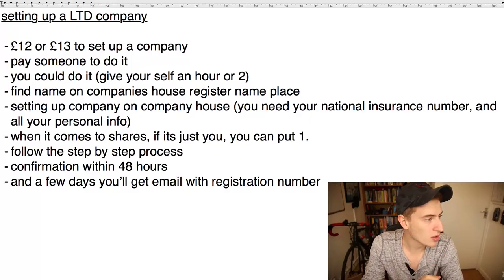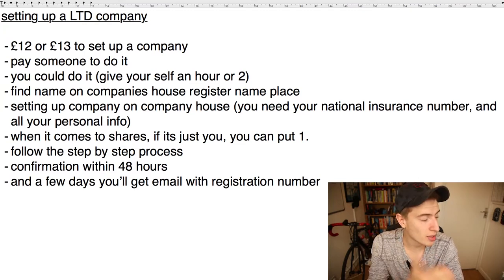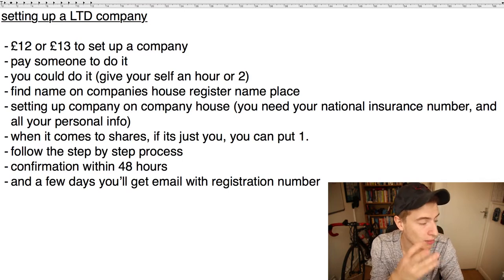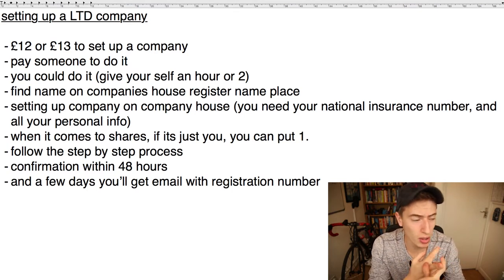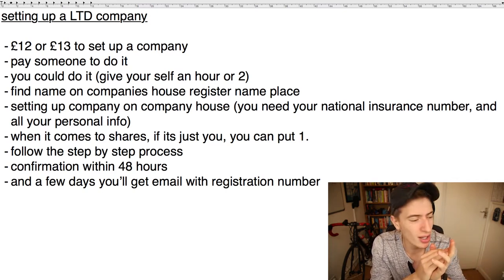It costs about 12 or 13 pounds — I don't remember the exact number because I set up my company a while ago. That's really cheap, especially compared to how much it costs to set up an LLC in America. You could pay someone to do it if you don't want the hassle — you can just Google it and find accountants or companies who will do it for you.